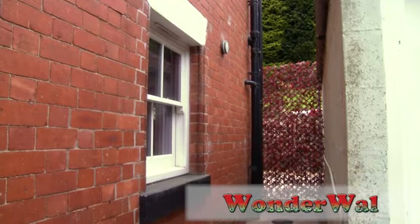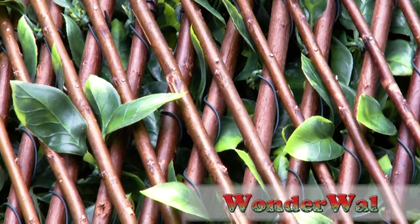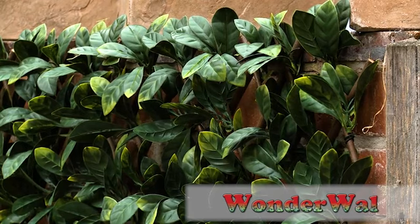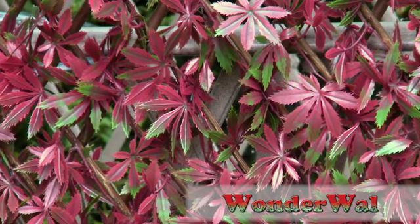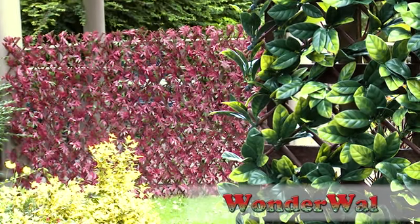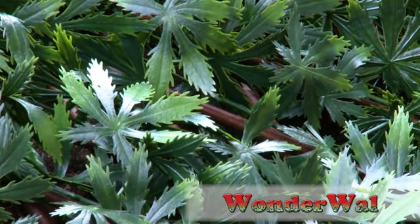Wonderwall expanding trellis gives you a totally natural look without any of the maintenance. The trellis is made of completely natural willow with an incredibly lifelike polyethylene plastic leaf, which is weatherproof, waterproof, and has been UV stabilized, giving a five-year guarantee that the leaf will not fade in the sun.